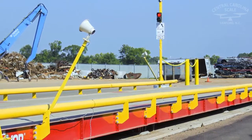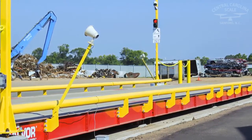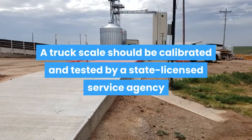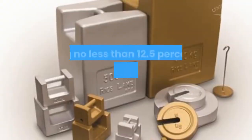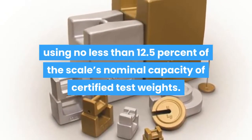Accurate truck scale calibration is vitally important to any operation, especially applications requiring legal for trade use. A truck scale should be calibrated and tested by a state licensed service agency using no less than 12.5 percent of the scale's nominal capacity of certified test weights.